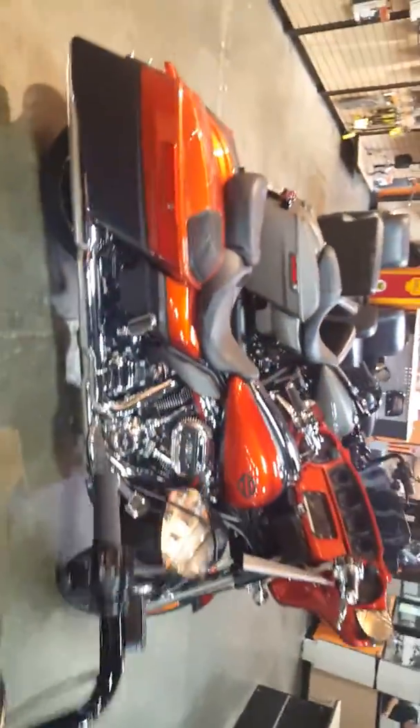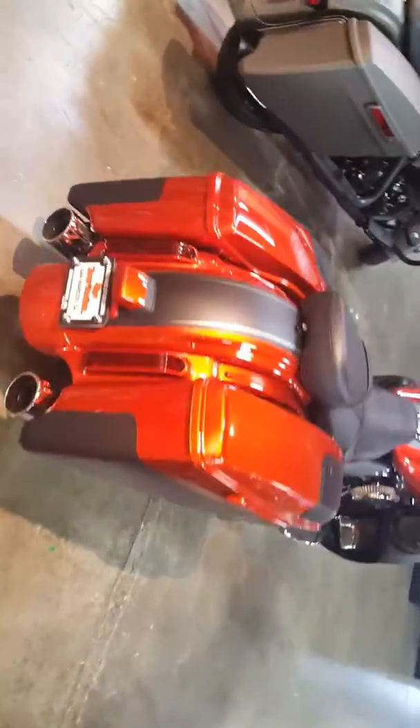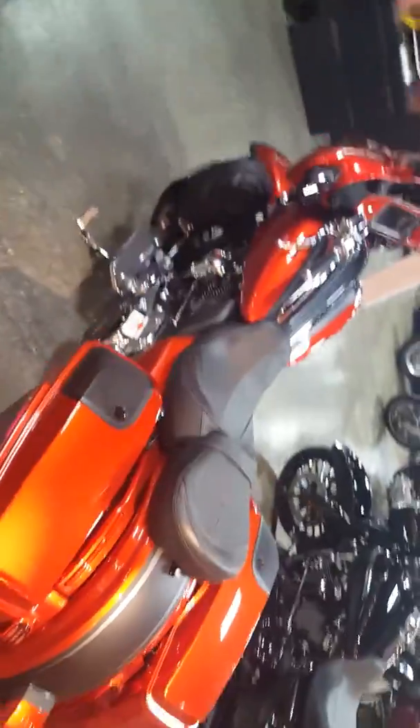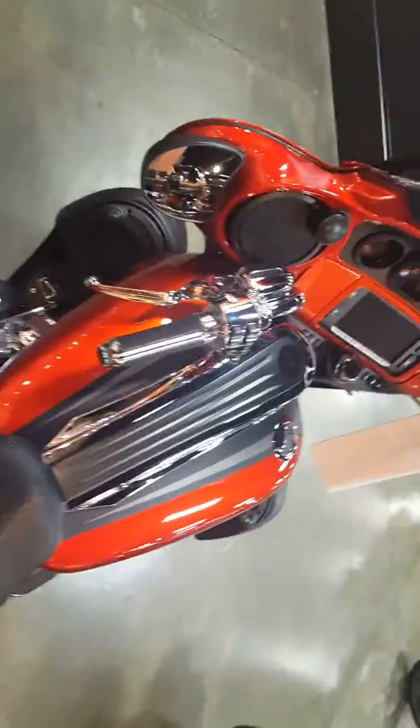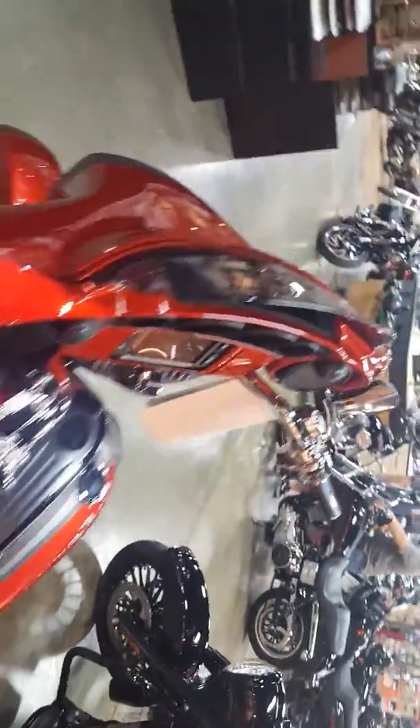This bad lady right here is equipped with a 900-watt stereo system with GPS navigation, true stretch bags, LED tail lighting, screaming eagle pipes. Not one, not two — but eight speakers in this bad boy.